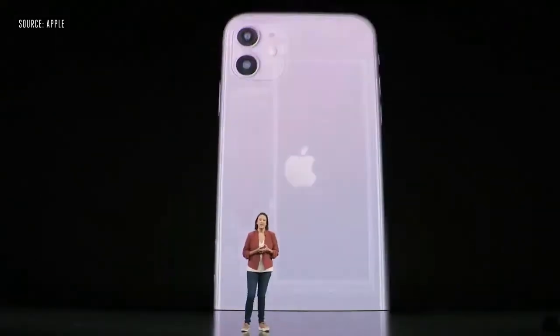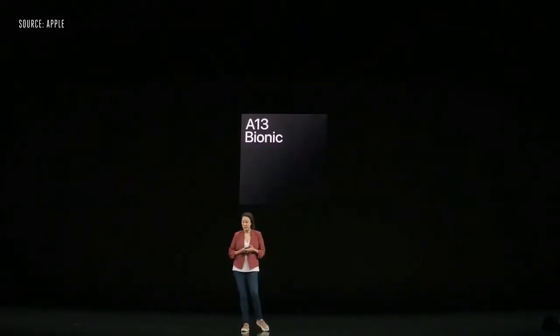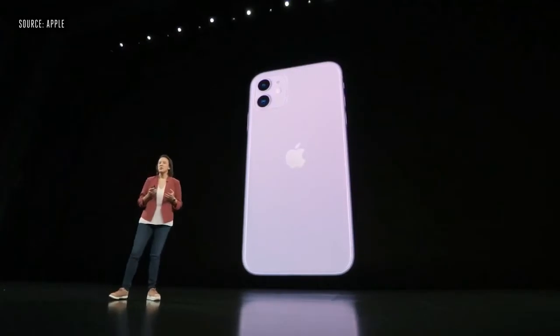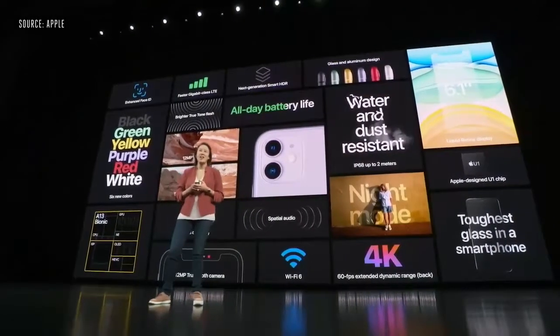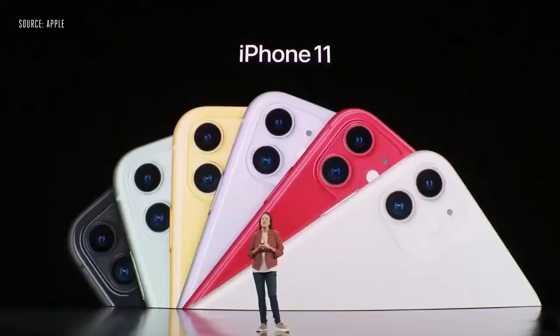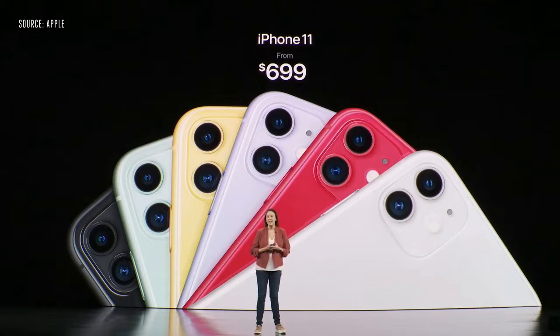Now we're introducing the A13 Bionic, the next generation of our industry-leading chip. With all the advancements in iPhone 11, it'll still have an hour more battery than iPhone XR for incredible battery life, a powerful dual-camera system, night mode, and things we didn't even have time to talk about — like faster Face ID, water and dust resistance, wireless charging, Wi-Fi 6, and more. We're really excited to offer iPhone 11 at just $699.